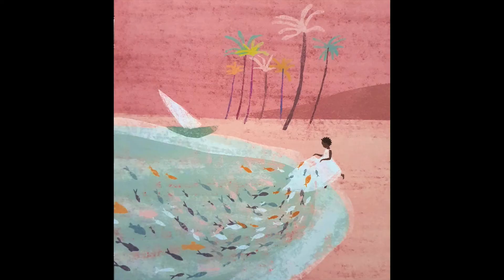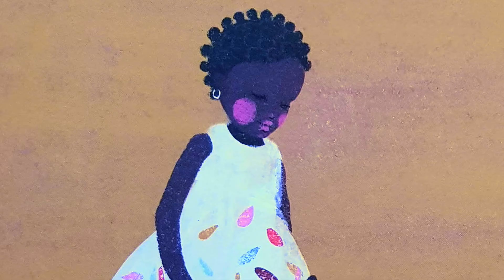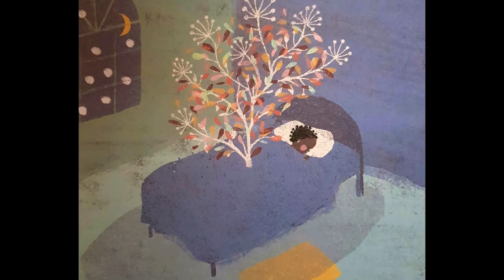I wonder where she'll go next and what her special dress will collect next. Afiya and her frock go on to gather a few more things, but I won't give the whole story away because I'd like you to explore and experience the book for yourself. Good night, Afiya. It was a pleasure meeting you and your dress. Sweet dreams.